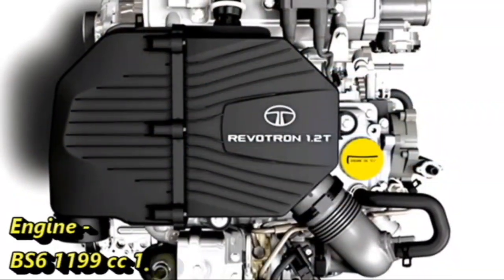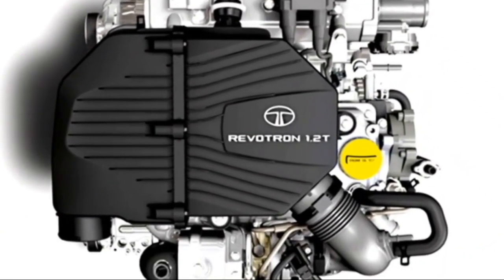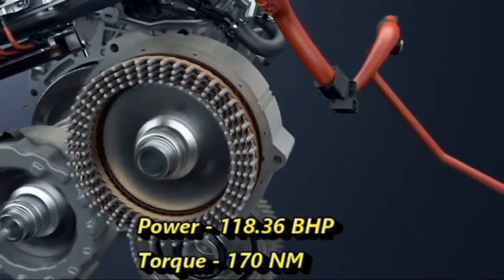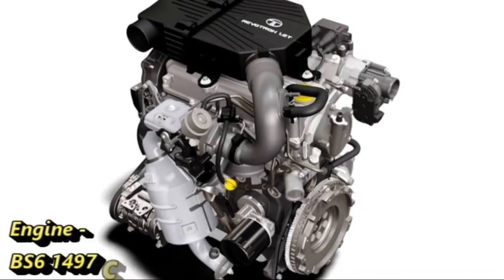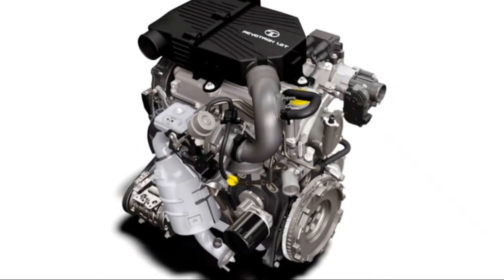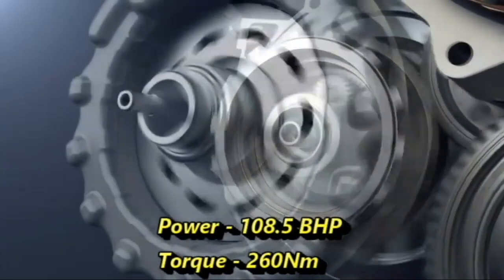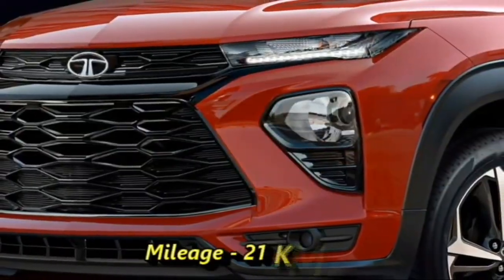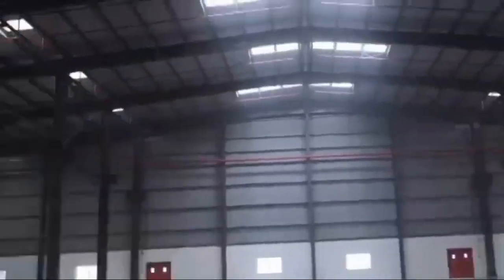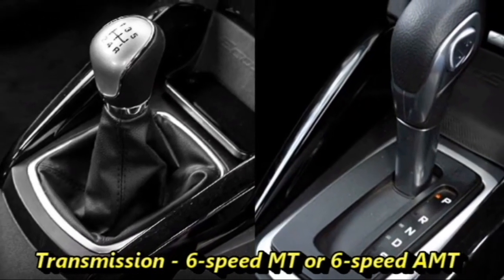It will feature a 1199cc 1.2-litre turbocharged petrol engine developing 118.36 bhp of power and 170 Nm of peak torque, and a 1497cc 1.5-litre turbocharged diesel engine generating 108.5 bhp of power and 260 Nm of peak torque. The car can deliver a mileage of 21 kmpl. Tata may also bring an electric version of the Blackbird afterwards. The engines will be mated to an optional 6-speed manual or 6-speed automatic transmission.